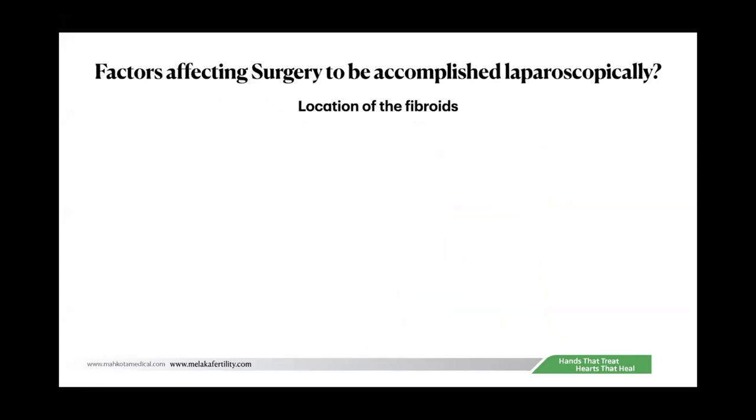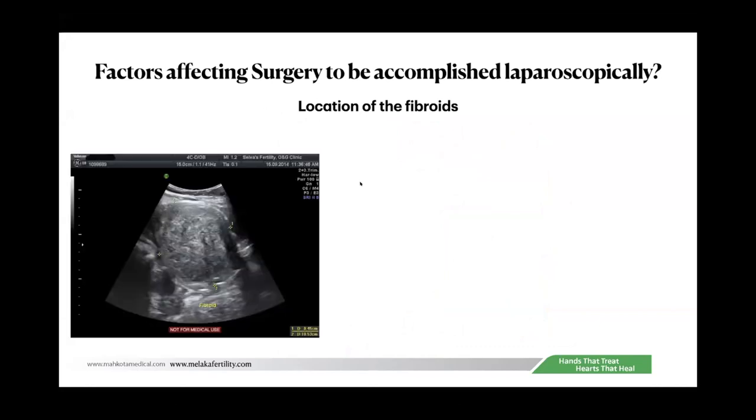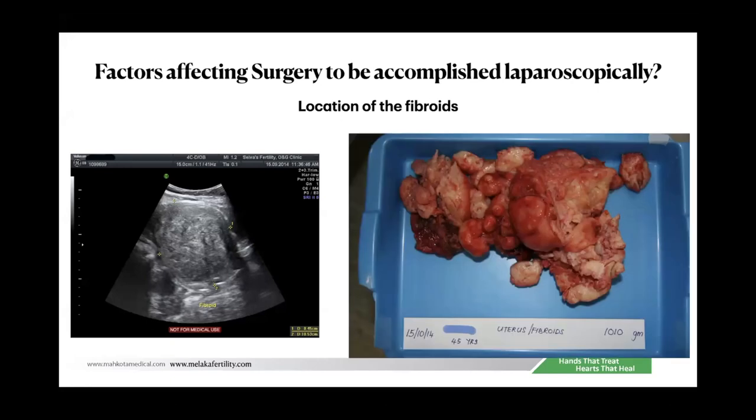The second factor is the location of the fibroids. When the fibroid is situated at the fundal region, even a 2-kilogram fibroid is manageable, because most difficulties in laparoscopic hysterectomies occur at the isthmus and beyond. Fundal area is usually easy. But if the fibroid is situated in the cervical region, that is going to be a problem.